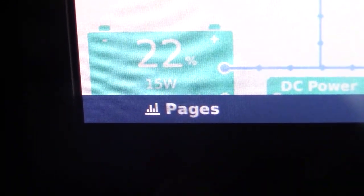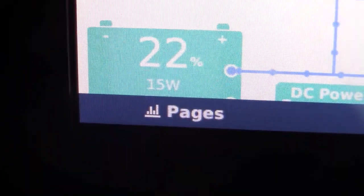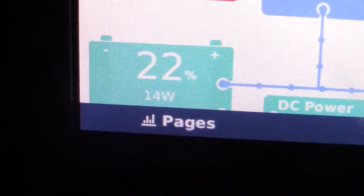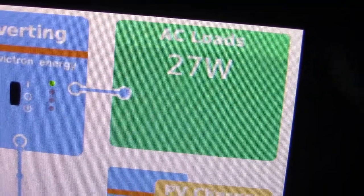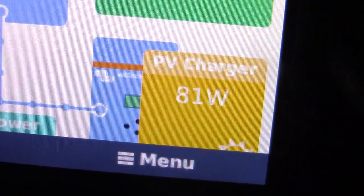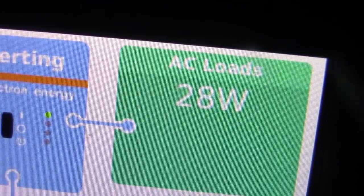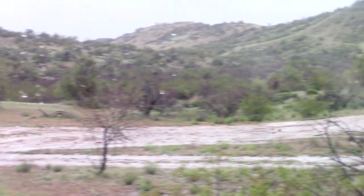My six lithium batteries are 22% full - it's a different way for me of thinking about it than before, but it's like a gas gauge. So 22% full. And I am using 28 watts of power and I'm making 82 watts. So I'm making 70-80 watts and using just under 30. So even in this rain, I am making more solar than I'm using.